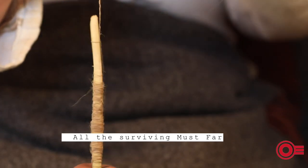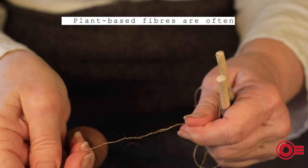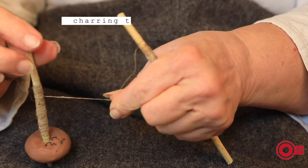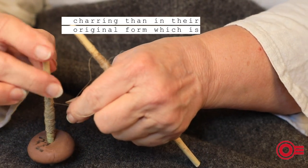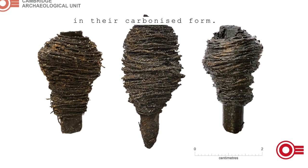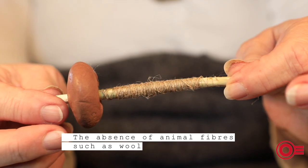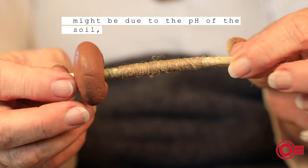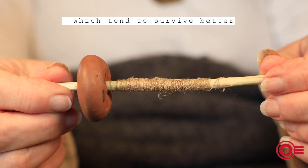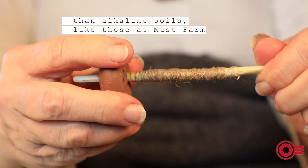All the surviving Must Farm fibers are plant-based. Plant-based fibers are often more stable after charring than in their original form, which is why they've preserved comparatively well in their carbonized state. The absence of animal fibers such as wool might be due to the pH of the soil, as animal fibers tend to survive better in acidic soils than in alkaline soils like those at Must Farm.